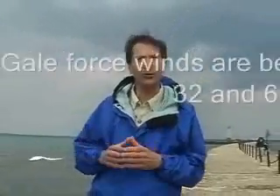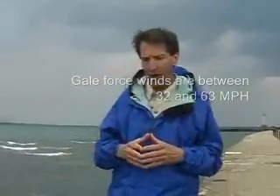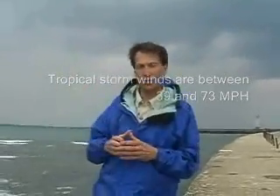Well, not really. A gale, technically, is wind speeds between 32 and 63 miles an hour — not quite what we've got here. And also, nothing really corresponding to anything regarding hurricanes. As you know, it's tropical storm force winds up to 74 miles an hour, and then anything above is a hurricane.